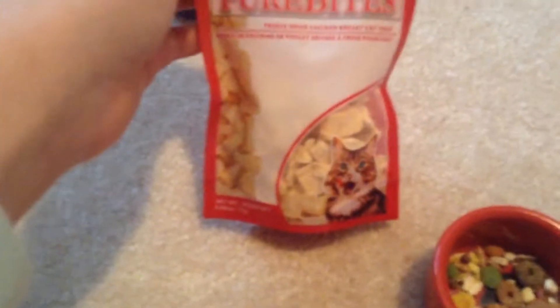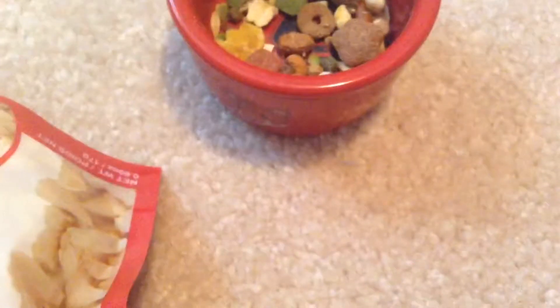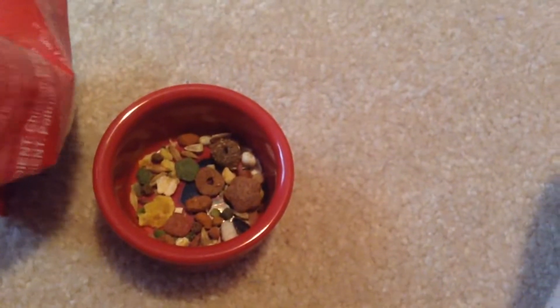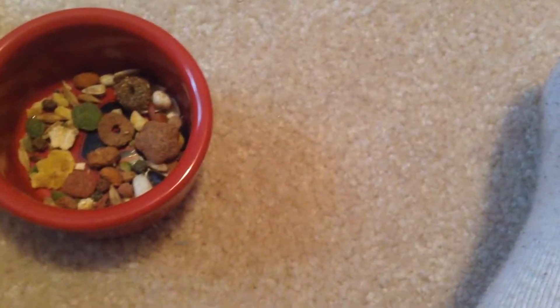I also have Pure Bites, which is a cat treat, but it's completely safe for hamsters because it is literally just freeze-dried chicken breast — the only ingredient is chicken breast. Some days I add it, some days I won't, and today I'm adding it. You can also feed your hamster the dog version of Pure Bites; the pieces are just a little bit bigger.